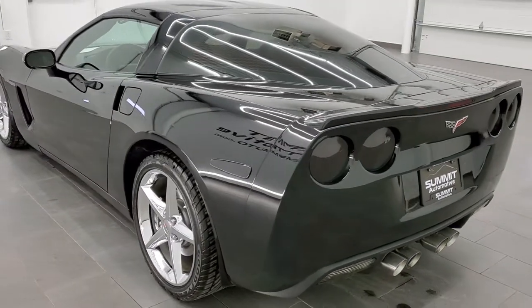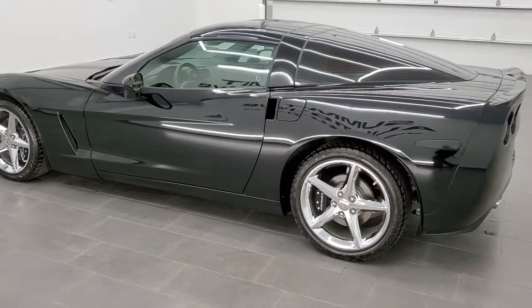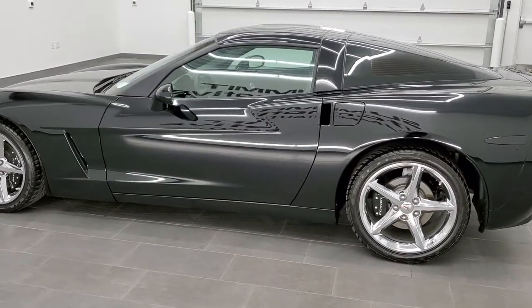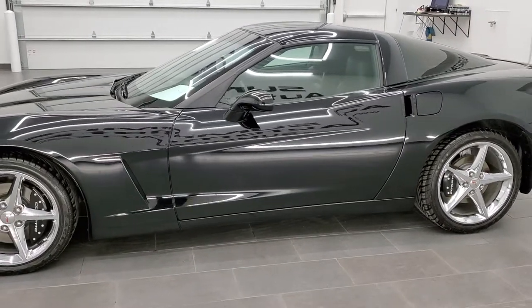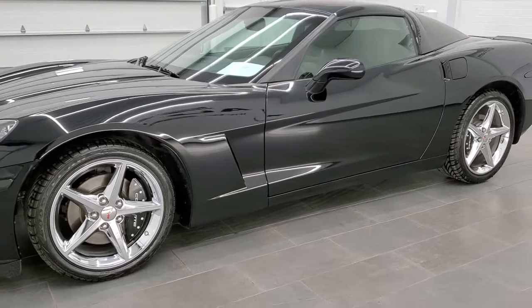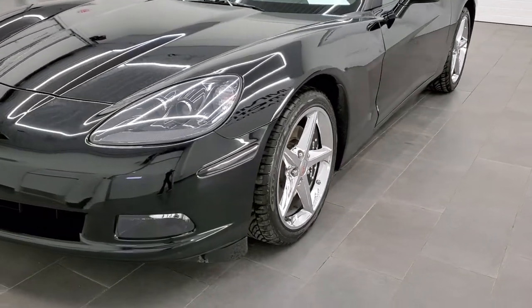This vehicle has a 6.2 liter V8 LS3 motor which pumps out 430 horsepower. All of our vehicles go through a 130 point inspection, get a fresh oil and filter change, and all the fluids get checked and topped off before being made available to our customers.